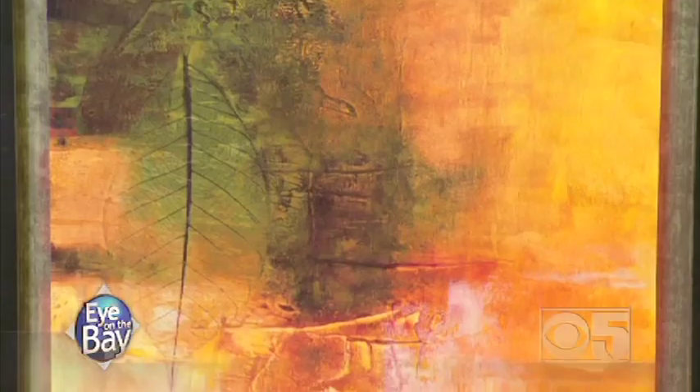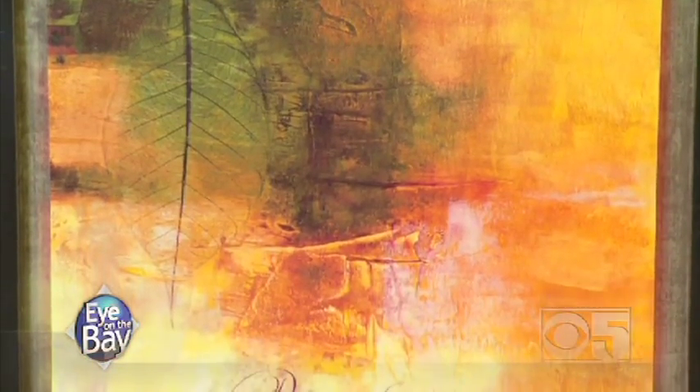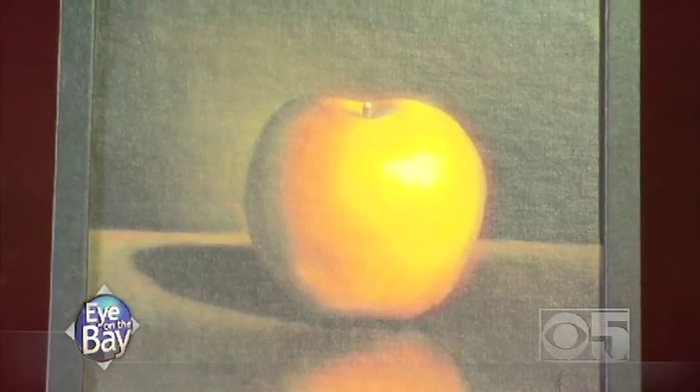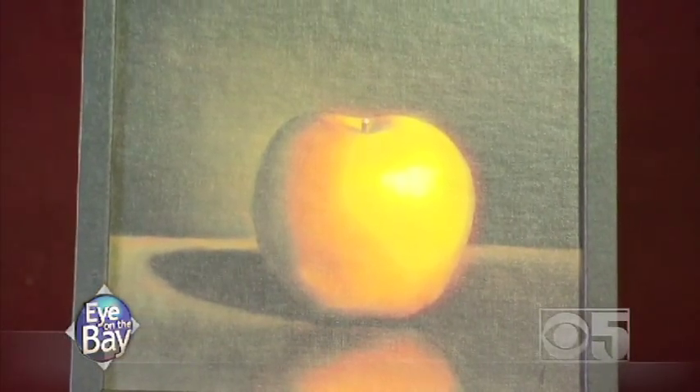It's a type of inkjet printing on canvas called giclee. It's a French word that means to spray, and that refers to the inkjets.